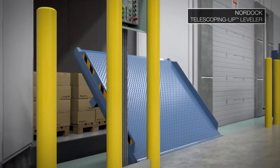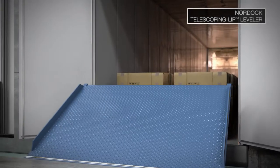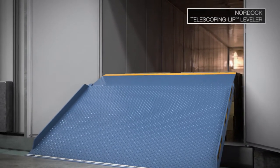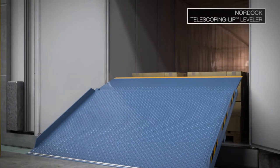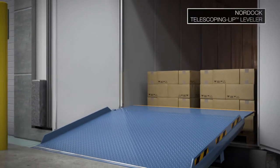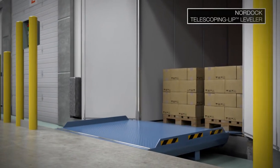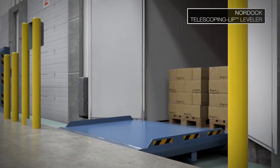Installed in a pit behind the dock door, Nordoc's patented NVTL design is the optimum solution for maintaining the internal temperature by sealing all four sides of the door opening, protecting against outside contaminants, eliminating end load issues, and enabling maximum vehicle loads. The telescoping lip, which comes with a lifetime warranty, is stronger and requires less maintenance than the conventional hinged lip.